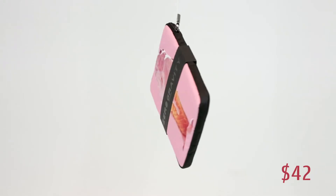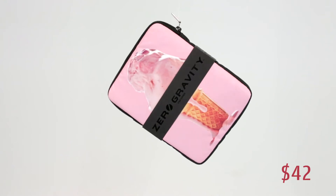Everybody's got laptops these days — Santa knows because he creep creeps into your house in the middle of the night. You guys have no protection on your laptops. Luckily we've got the $42 Zero Gravity soft serve ice cream laptop case. Make sure you don't eat your laptop because it looks like ice cream. That's $42 to protect your investment and all your hard work.